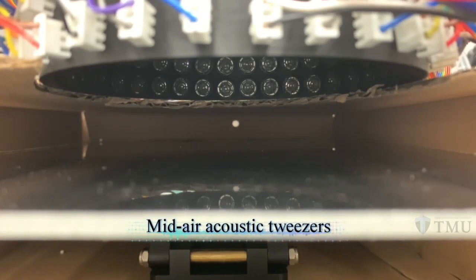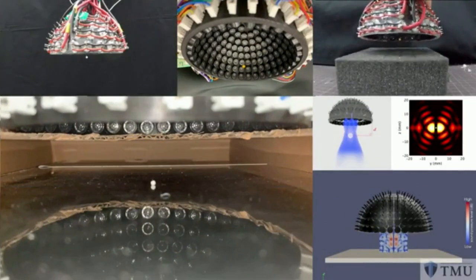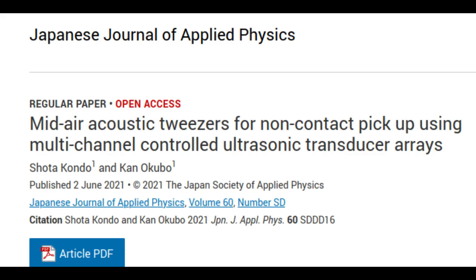But the technical challenges that need to be surmounted are big. In particular, it's not easy to individually and accurately control vast arrays of ultrasound transducers in real time, and get the right sound fields to lift objects far from the transducers themselves, particularly near surfaces that reflect sound. Now, researchers from Tokyo Metropolitan University have come up with a new approach to lift millimeter-sized objects off a reflective surface using a hemispherical array of transducers.